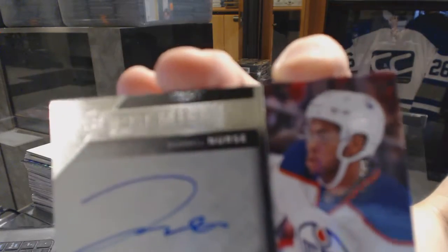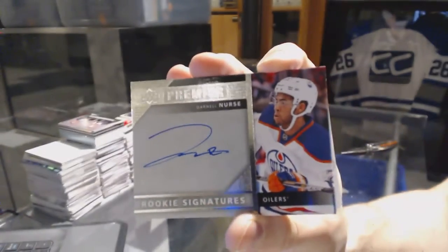We've got a rookie signatures for the Edmonton Oilers, Darnell Nurse.